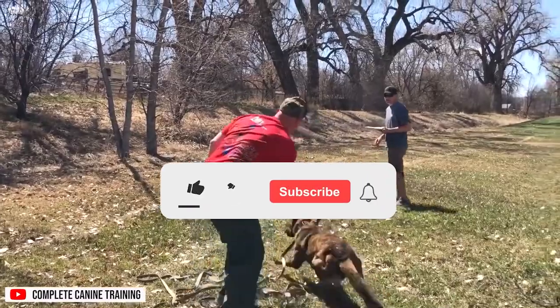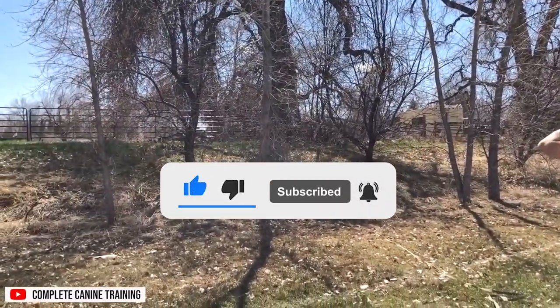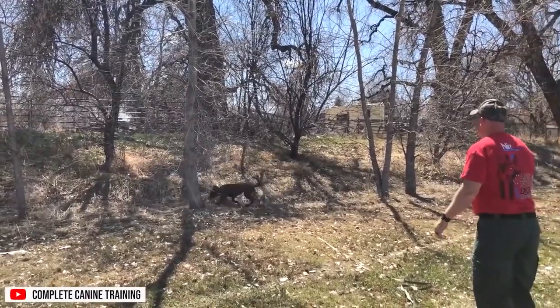Before we go, do make sure to like and subscribe so you don't miss out on any dog-related content from us. That's all folks, goodbye for now!